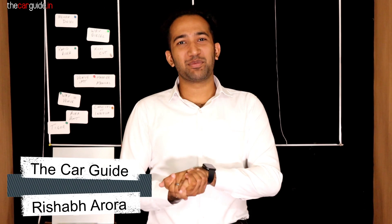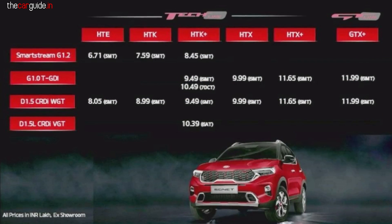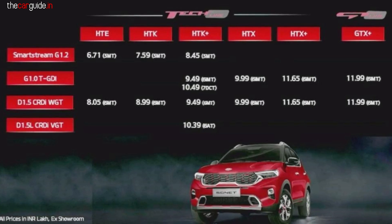Hello friends, welcome to The Car Guide. My name is Rishabh and today we have the Kia Sonet prices with us. Finally, the pricing is coming. I am happy with some things. In today's video, I will cover everything: what is the price, which is the value-for-money variant, and which variant should you take?